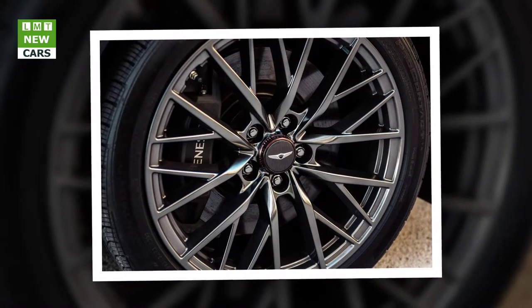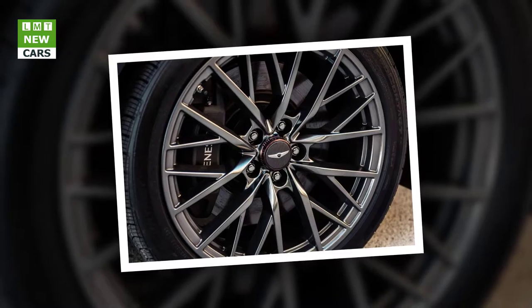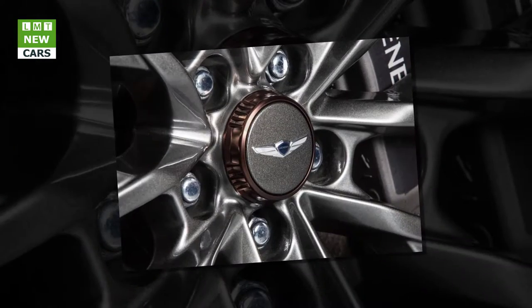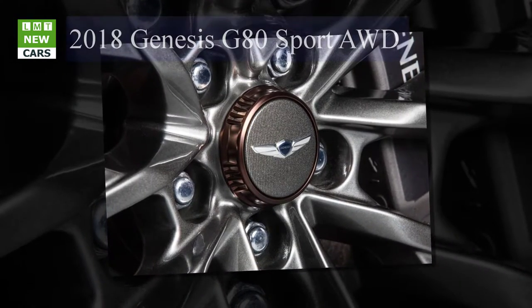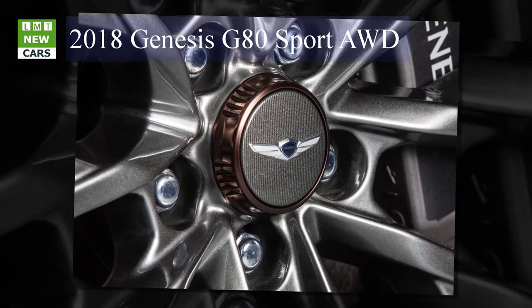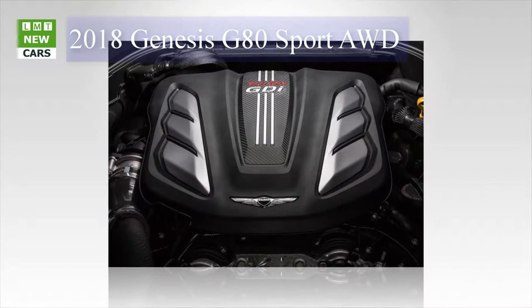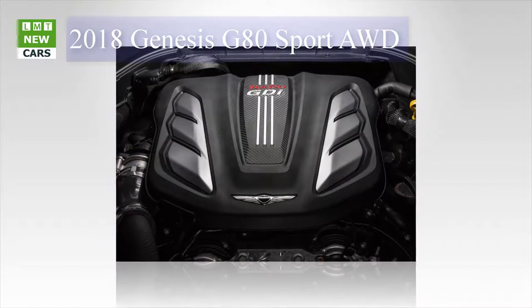In addition, the G80 3.3T Sport features an upgraded suspension system with continuous damping control to provide superior vehicle dynamics and ride compliance. An augmented rear brake setup with ventilated rear discs brings the Sport to a halt, completing this confident and exhilarating driving performance package.